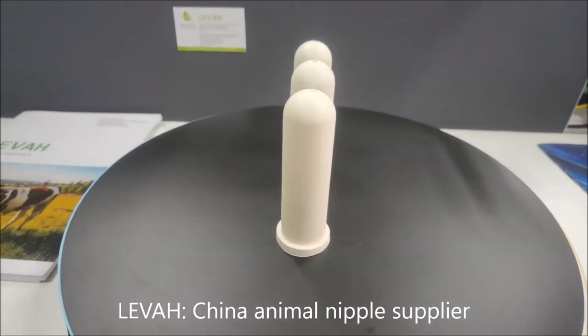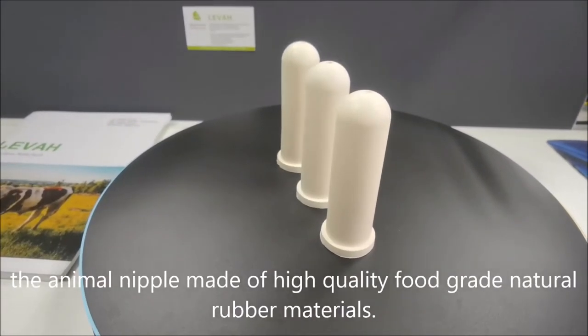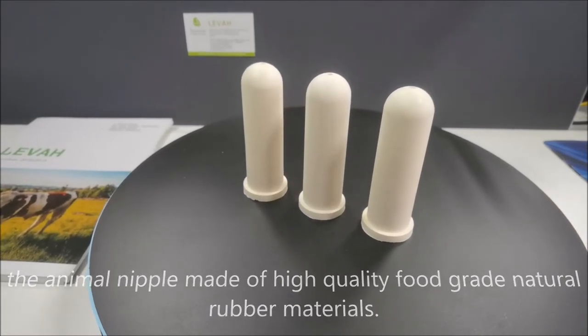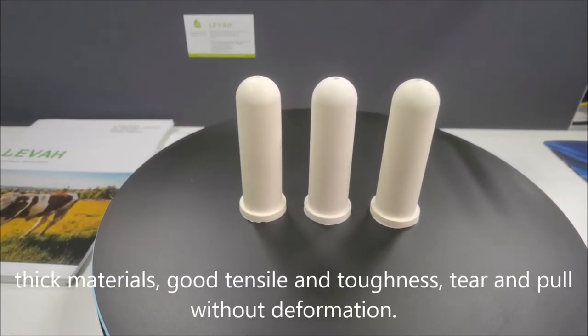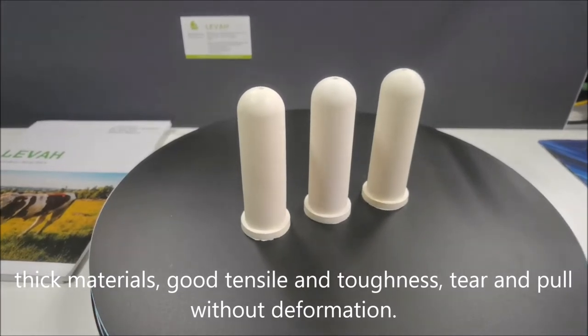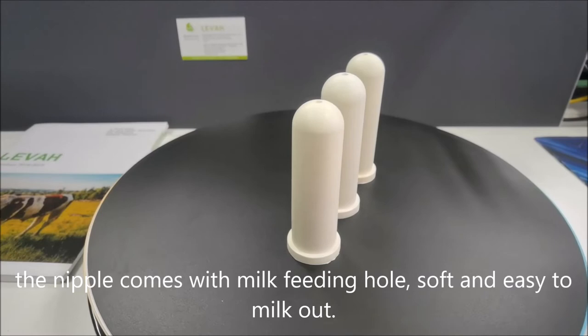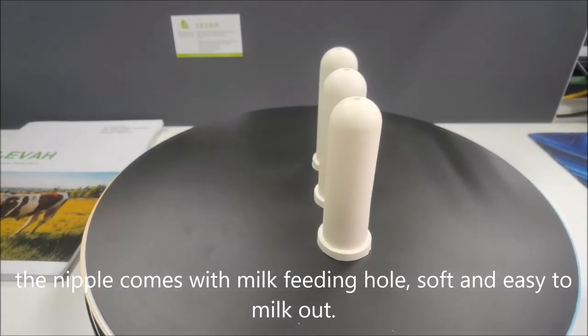Leva China animal nipple supplier. The animal nipple is made of high-quality food grade natural rubber materials — thick materials with good tensile strength and toughness, tear and pull without deformation. The nipple comes with a milk feeding hole, soft and easy to milk out.